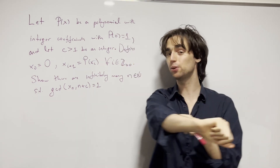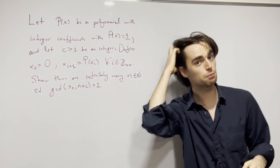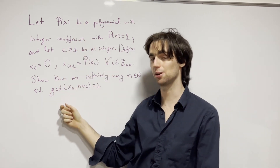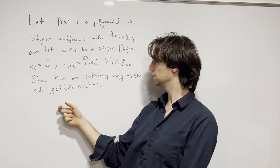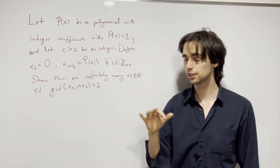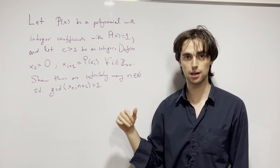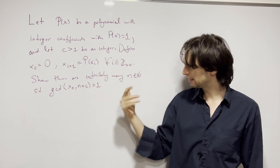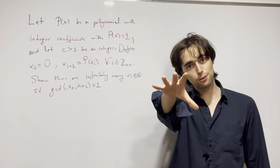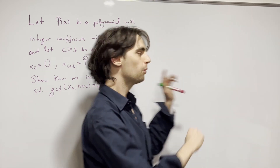Hello fellow problem solvers. We're doing a problem from ELMO 2019, Problem Number 1. I suggest you try this problem out for a minimum of 10 minutes, ideally 45 minutes to an hour, not more than two and a half hours. If you'd like to go along with us, give it a go for the next 10 minutes — put your first ideas out on paper. Without further ado, let's begin.